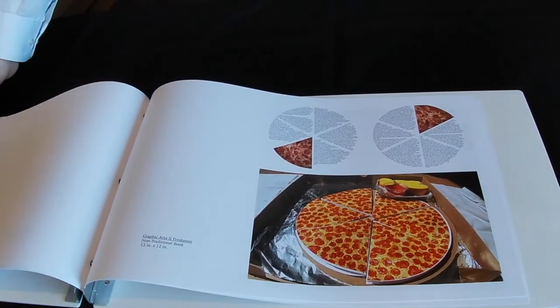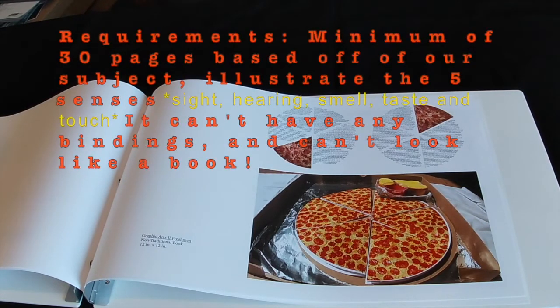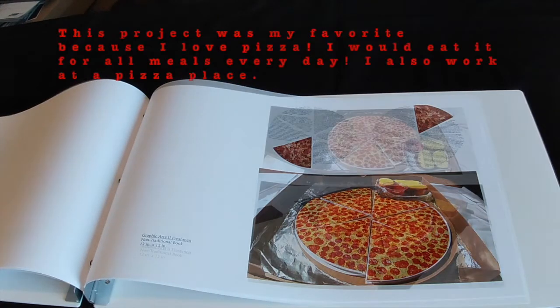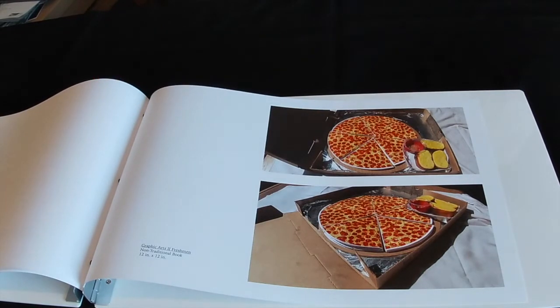The last project was one of my favorites within the entire graphic design program, done during graphic arts 2 in my freshman year, known as the non-traditional book. For this project we needed to include at least a minimum of 30 pages. I did have a big challenge — this was one of those projects where if you don't make quick decisions you run out of time and miss the deadline. For me, the deadline was about a week to get it done.